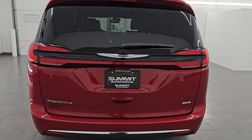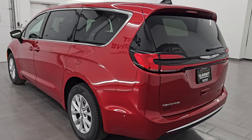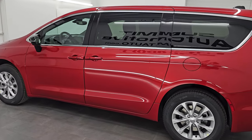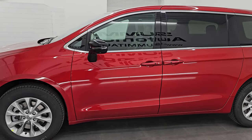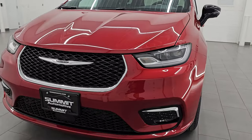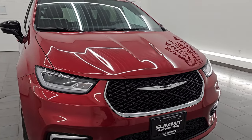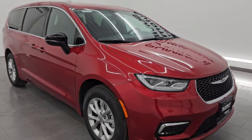This is called the Select Package. For those of you who may not have done any research on the 2025 Pacificas, you can get a Select Package, a Limited Package, and a Pinnacle Package for 2025. No longer can you get the Touring or the Touring L Packages. The Select Package has kind of taken over for the Touring L Package.